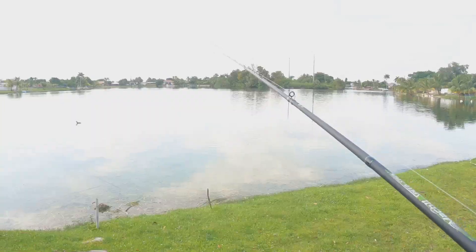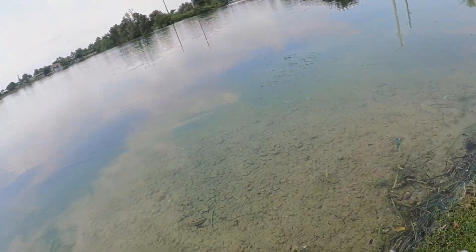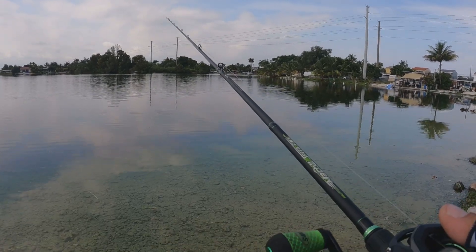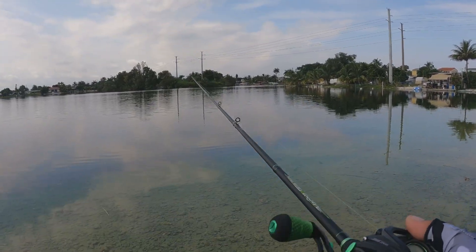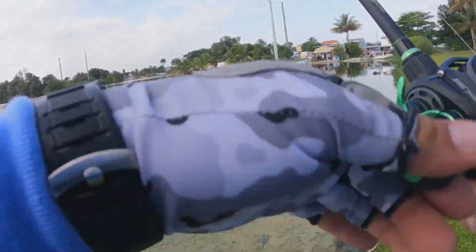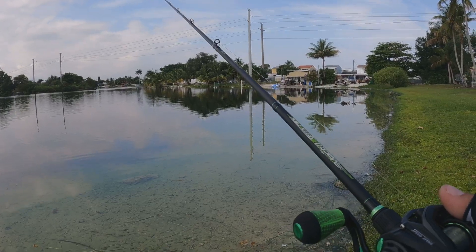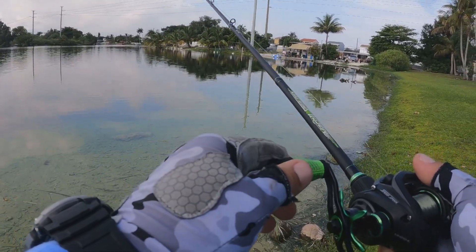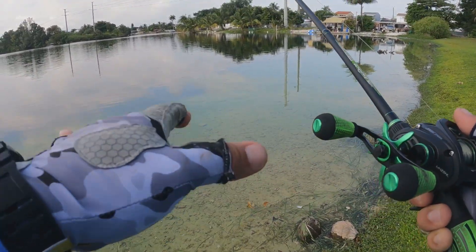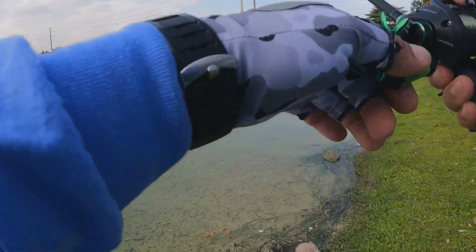Vamos a comenzar con el día de pesca. He comenzado con el Texas Rig, vamos a ir bordeando todas estas orillas. Como ya les digo, es un lago bastante ruin. He venido muchísimas veces aquí y de dos o tres capturas no me paso. Vamos a ver si con suerte podemos encontrar algo.